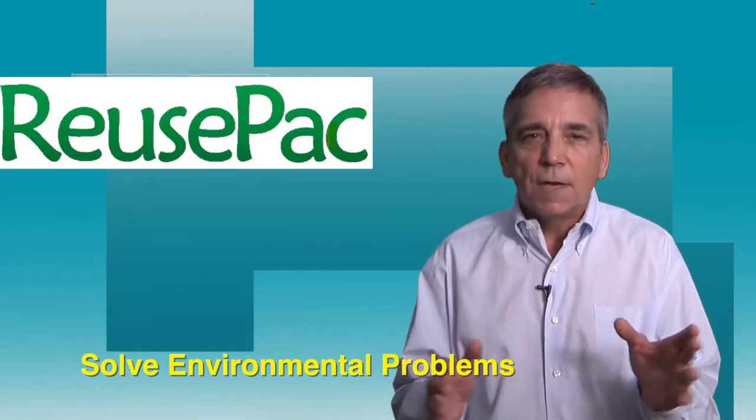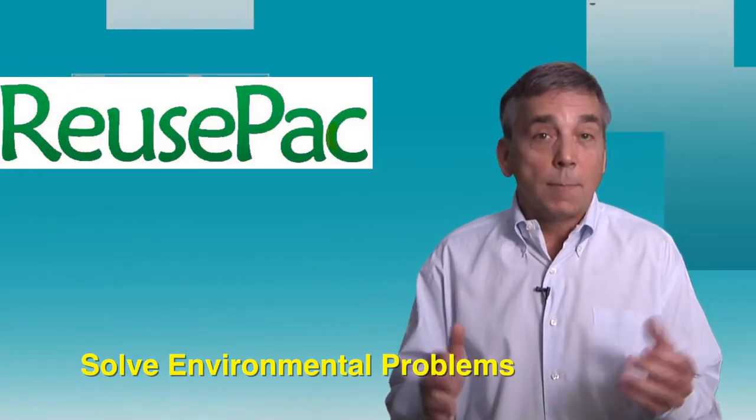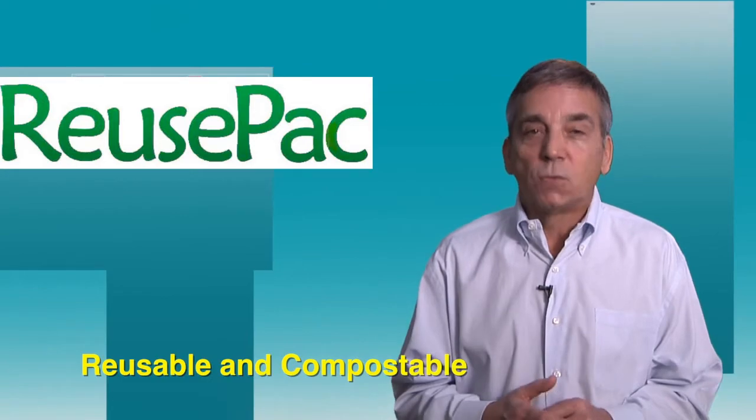Tools in hand for leaders, investors, activists, businesses, and governments to act and solve environmental problems. Our goal is to make Reuse Pack boxes 100% reusable and compostable by 2025.